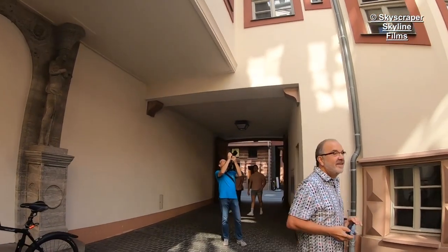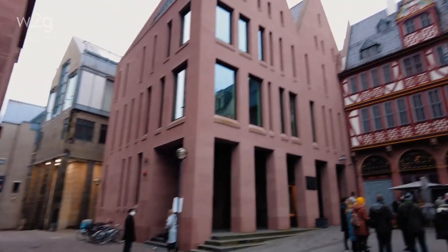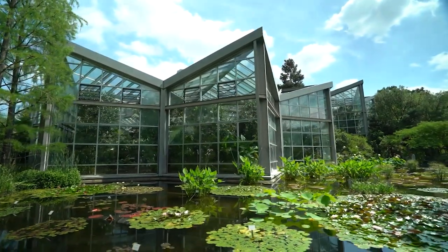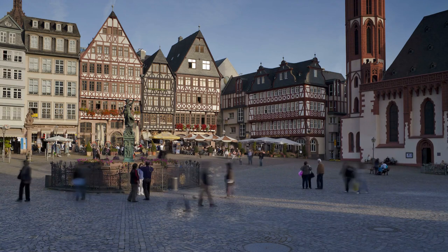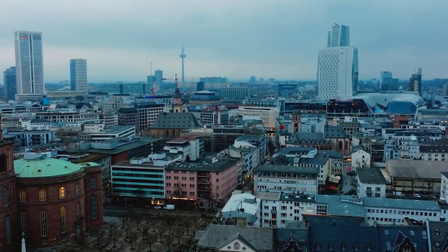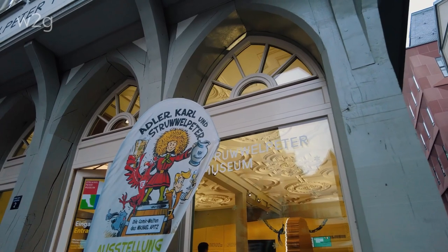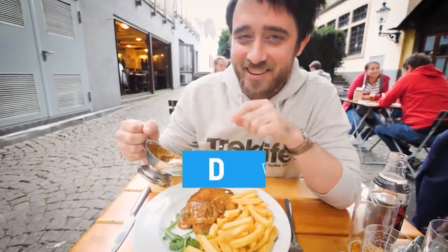We hope you enjoyed this journey through the best things to do in Frankfurt, Germany. From the historic beauty of Altstadt to the stunning views from the top of the Main Tower, from the vibrant energy of Zeil to the tranquil beauty of Palmen Garden, Frankfurt is a city that truly has something for everyone. We hope this video has inspired you to explore the city's many amazing sights and experiences. Whether you're a first-time visitor or a seasoned traveler, Frankfurt is sure to capture your heart and imagination with its unique blend of history, culture, and modernity. Would you rather explore the charming streets of Altstadt or indulge in the delicious culinary delights of Kleinmarkthalle? Let us know in the comments below.